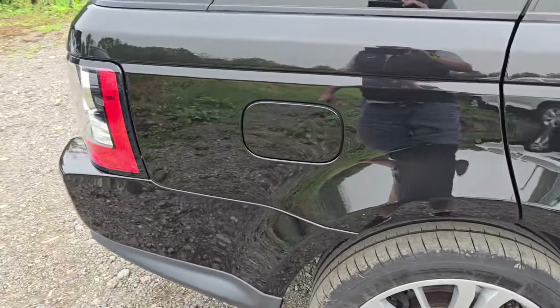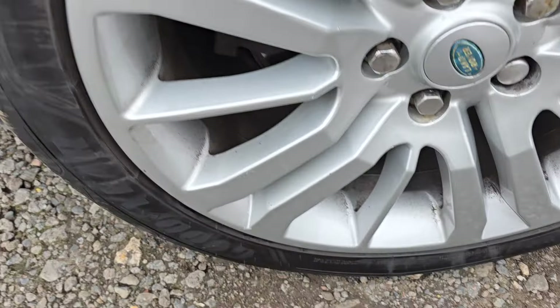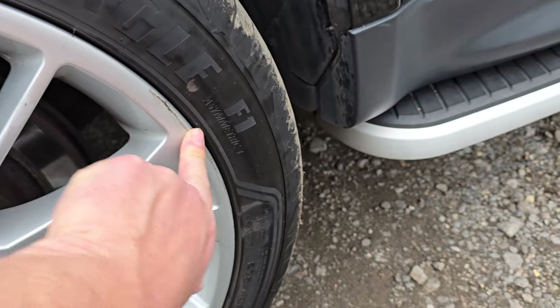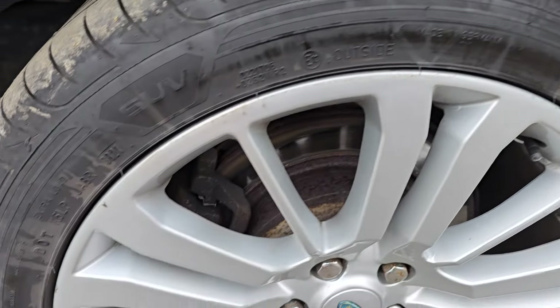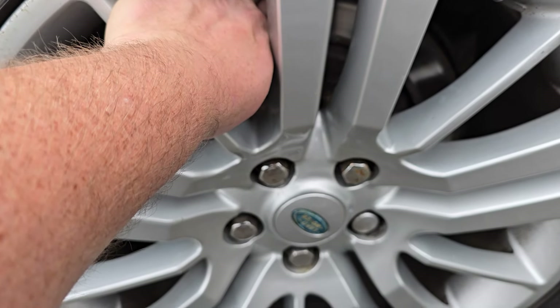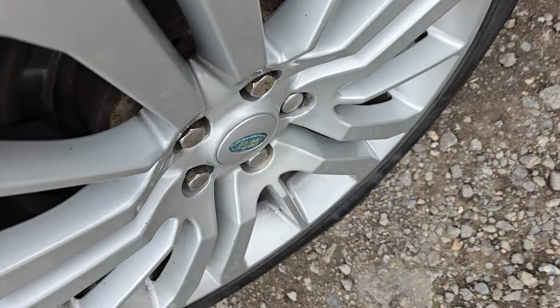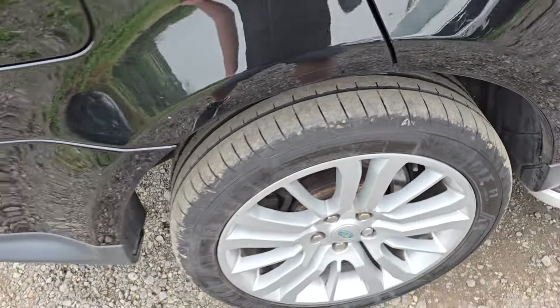The rear quarter here is excellent, as is the offside rear wheel. That mark is actually tyre shine, not a mark to the wheel. The rear discs are just beginning to show a slight lip but I think they've got loads of life in them, and the pads look nice and thick. The rear tyres, same as the front — loads of life left in them.